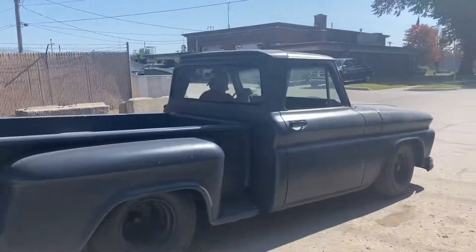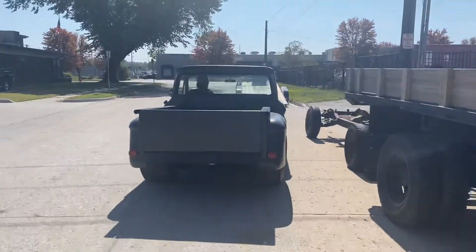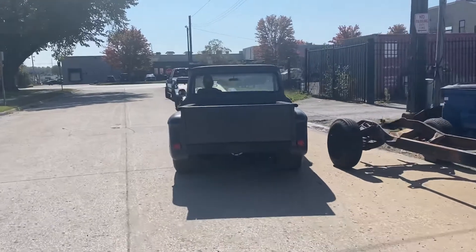JC Fincher is driving his 66 Chevy for the first time in eons.